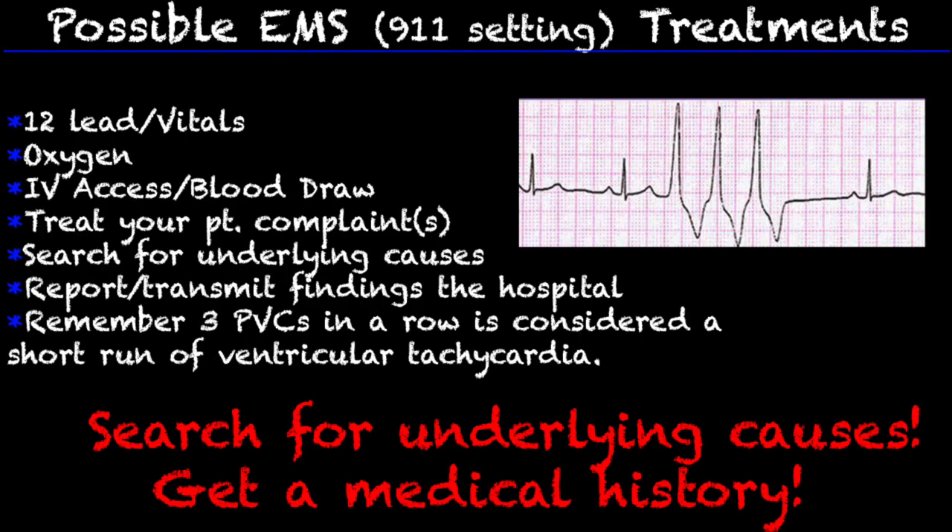A few of the possible EMS treatments out in the 911 EMS setting: obviously get a 12-lead and vitals. A 12-lead — or even a 4-lead — is going to show us that the patient is experiencing triplets. Oxygen is vital in these situations, and establish IV access.